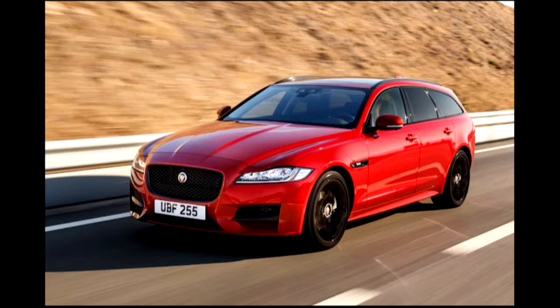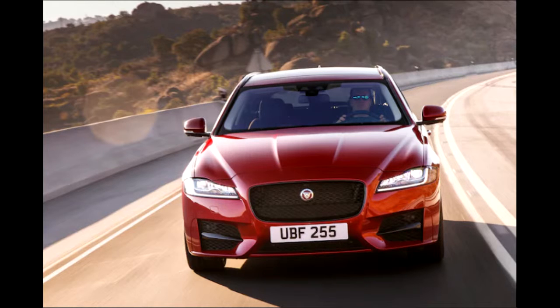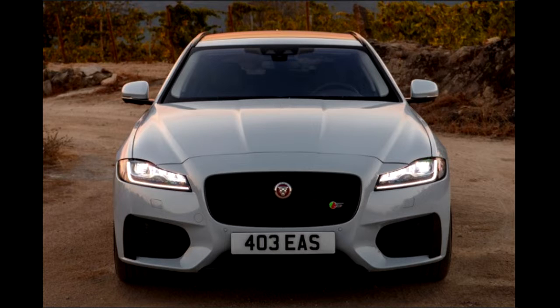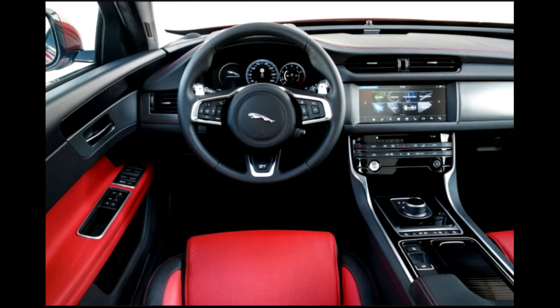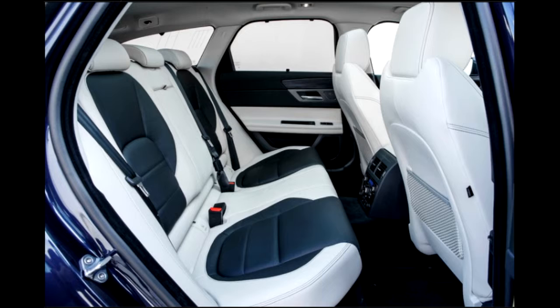For them, all-wheel drive is a must. All of which explains the carefully nuanced specification of the 2018 XF Sportbrake. Although other markets get a choice of engines and drivetrains, America gets just one model — the Sportbrake S — with JLR's familiar 3.0-liter supercharged V6 under the hood and standard all-wheel drive. Equipment levels are high and include 20-inch alloy wheels, a gesture-controlled tailgate, full panoramic glass roof, and Jaguar's configurable dynamics software. The price is high too: $70,450.